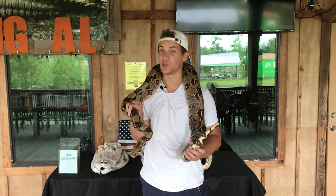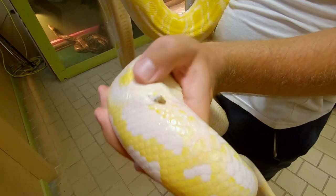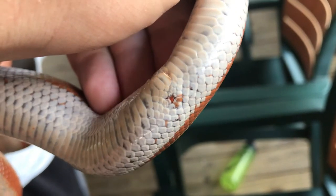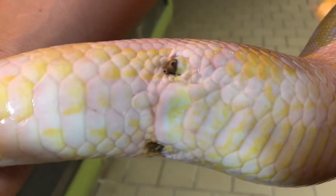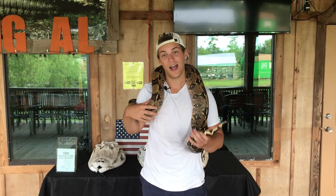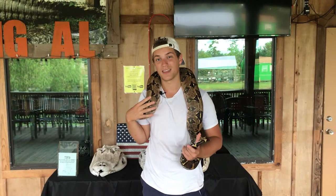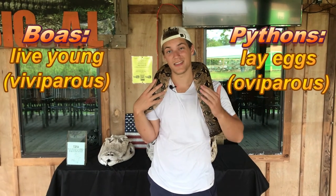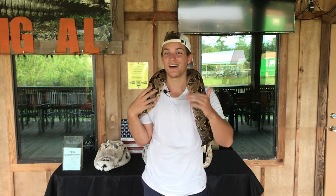Boas and pythons have one really cool thing in common: they both have vestigial limbs. If you look at the underside of any boa or python, you'll see two little claws called spurs, and they're actually connected to leg bones within the body. So in a way, you could say that snakes do have legs. The male spurs are going to be larger than the females. Now, the main thing that separates boas and pythons is that boas give birth to live young and pythons lay eggs — and there are no exceptions to that rule.